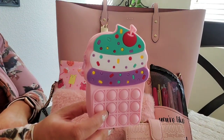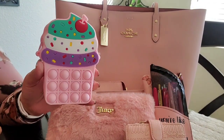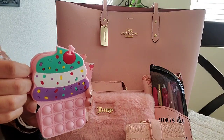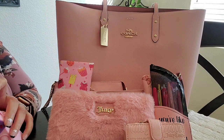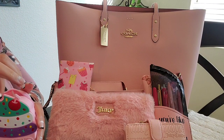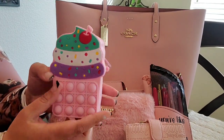Next I have this cupcake pop-it case — it's technically a little girl's purse but I knew it would be cute for change or snacks. Inside I just have some lollipops: an apple Blow Pop and some little strawberry suckers. I'm out here with a Blow Pop like my girl Miss Cherry, living that sweet life, honey.